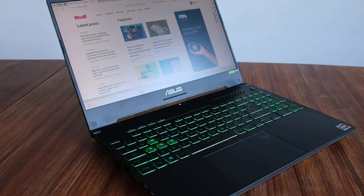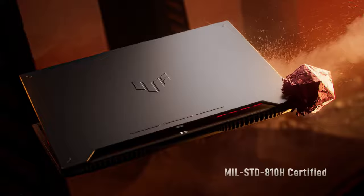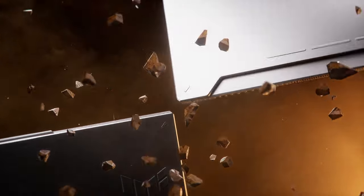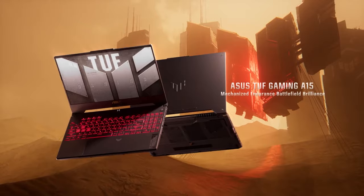Additionally, Asus's TUF series is known for its durability, and this laptop is no exception. It's built to withstand the rigors of gaming on the go, ensuring that it can handle your gaming adventures without a hitch. In conclusion, the Asus TUF Gaming A15 is an excellent choice for gamers on a budget who don't want to compromise on performance and display quality.